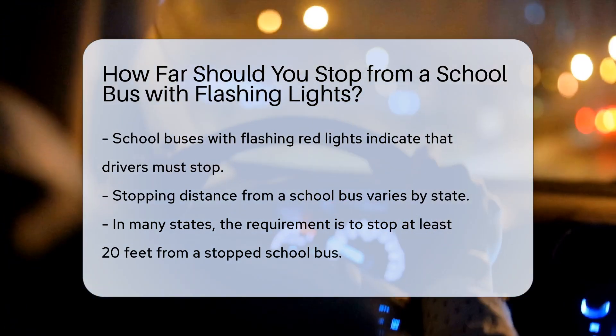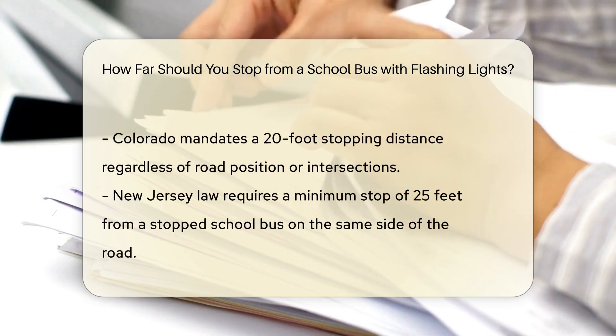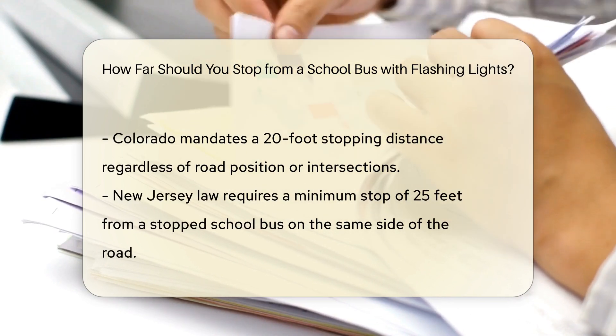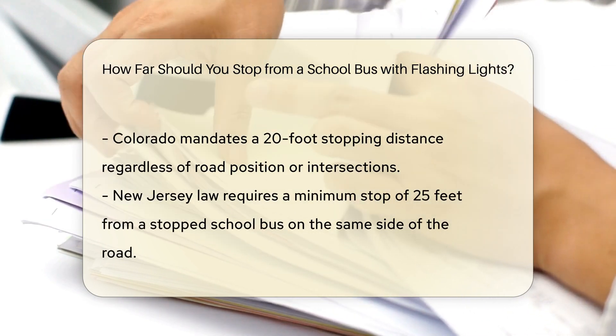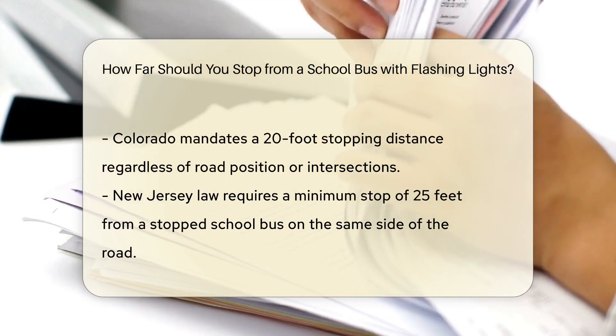For example, in Colorado, you need to stop at least 20 feet away regardless of which side of the road you're on or if you're approaching an intersection. In New Jersey, the law requires you to stop your vehicle not less than 25 feet from a stopped school bus with flashing red lights when traveling on the same side of the roadway.